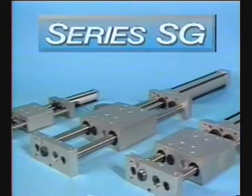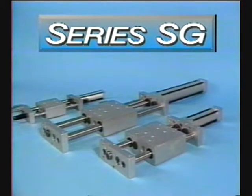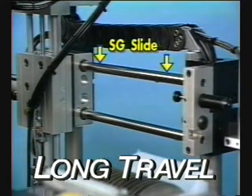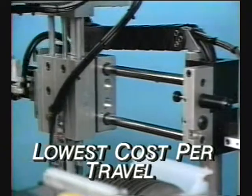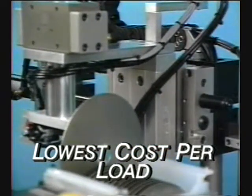PHD is proud to introduce the Series SG Saddle Type Powered Slide. If you're looking for a powered saddle type slide for a long travel, high load capacity application which delivers the lowest cost per travel length as well as load, the Series SG is the slide you'll need.